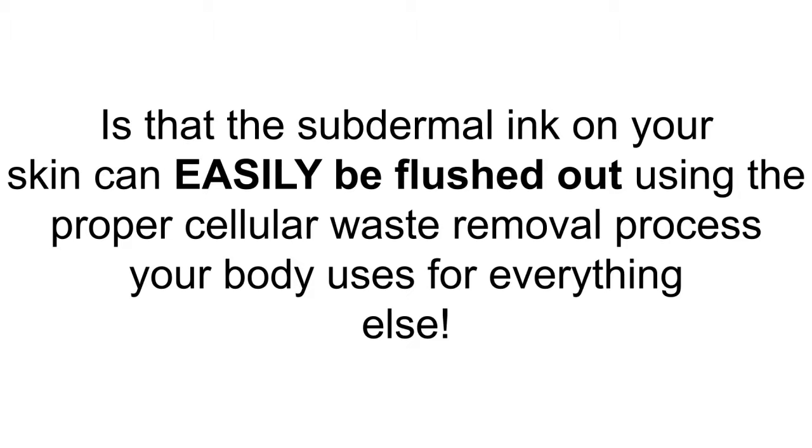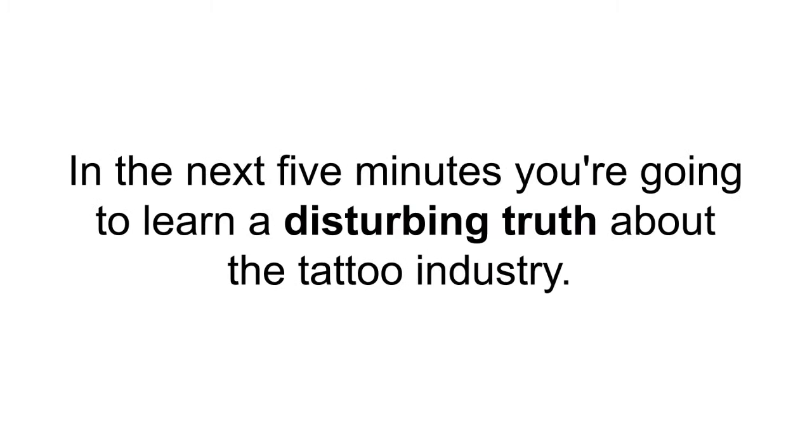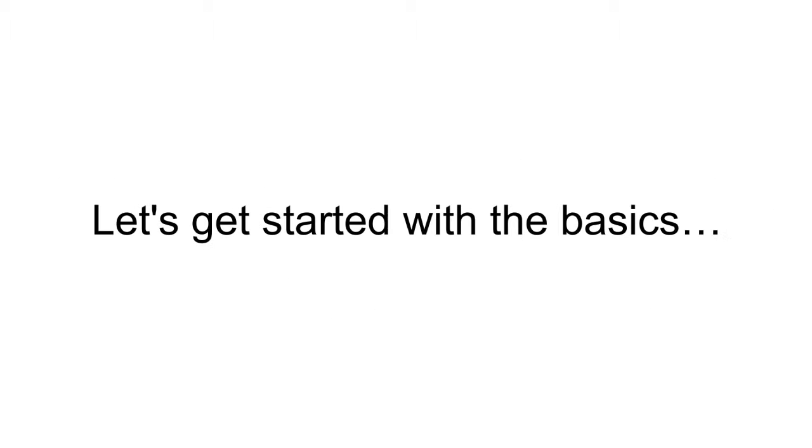Hi, my name is Dorian Davis. I've been in the tattoo business for over 23 years as both an artist and a remover. In the next five minutes, you're going to learn a disturbing truth about the tattoo industry. You'll also learn why a lot of the information you may have heard about laser tattoo removal is simply false, but stick with me and I'll show you how some basic supplies and ingredients can tune your body into removing your ink for you.